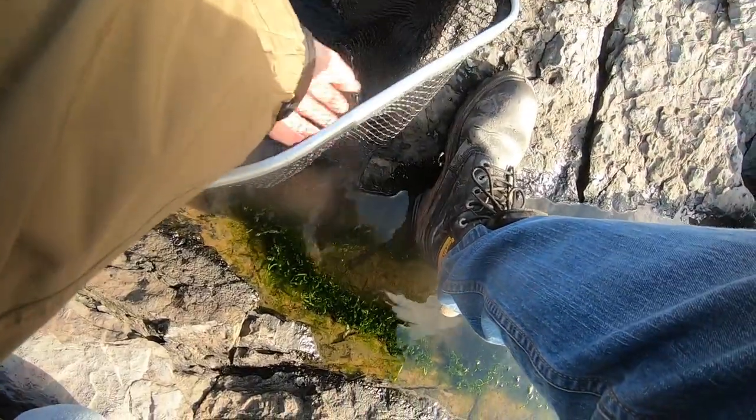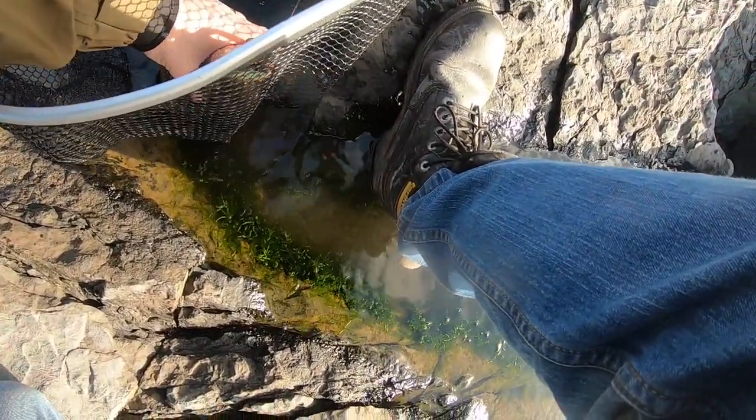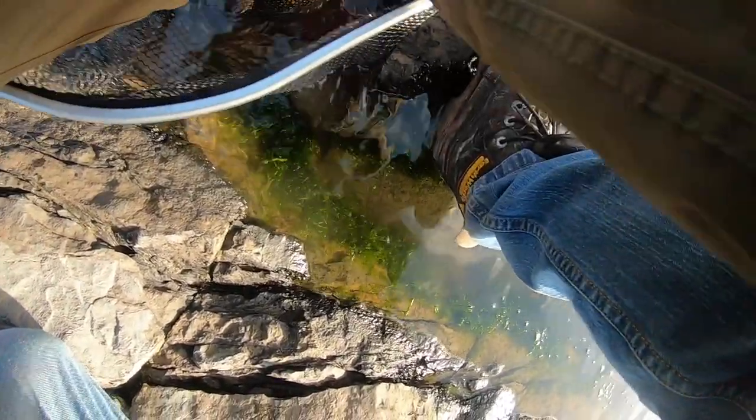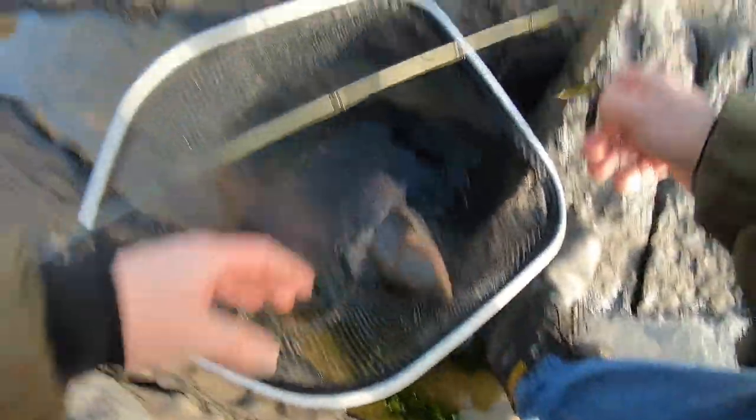Nice colors, isn't it? Yeah, that's a decent fish. That's bigger than I thought it was. You can see I just literally lifted into it.